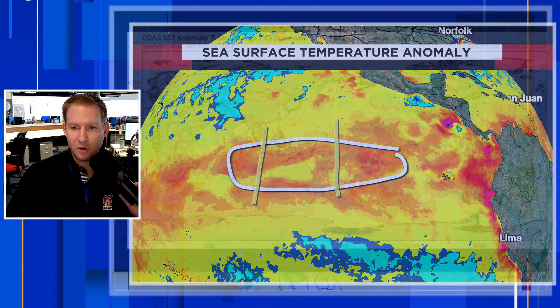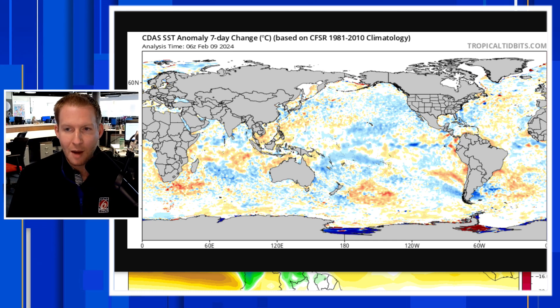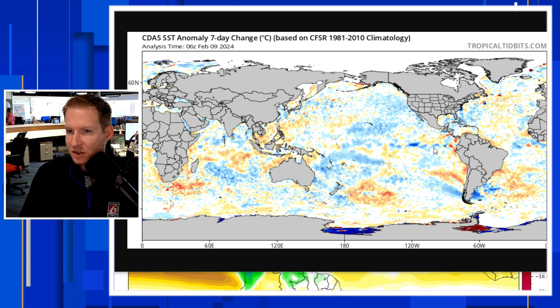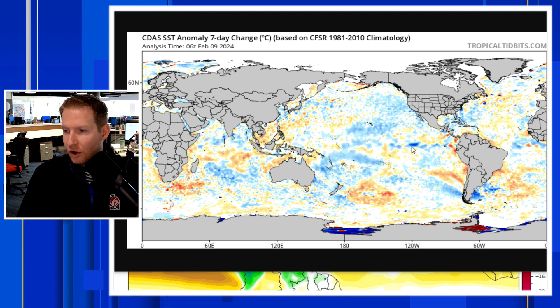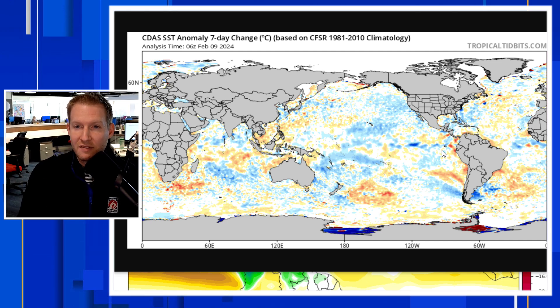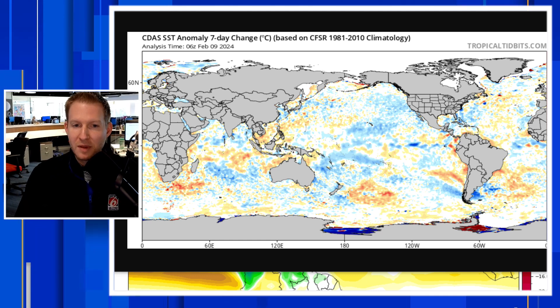I want to show you something here from TropicalTidbits.com — a great resource for the weather nerds out there — of the seven-day anomaly change. I want to focus your attention on the region off of the equatorial coastline of Peru. Note what is happening here: see the blue popping back up? We've had a net change negative over the last seven days — a change toward the colder. Something to keep in mind.